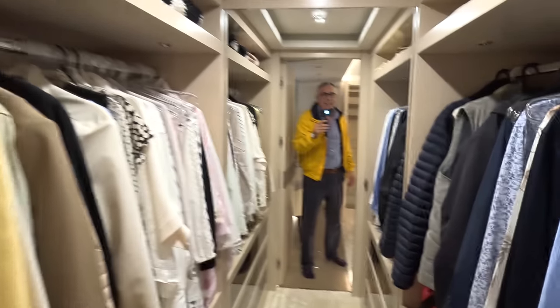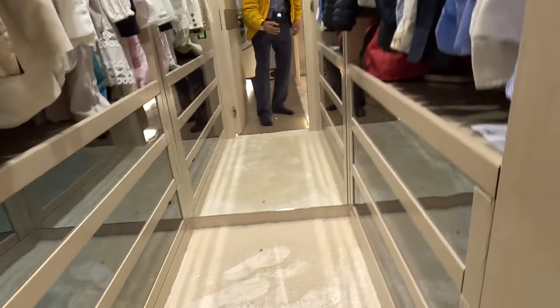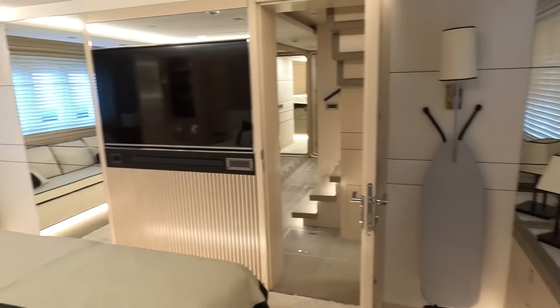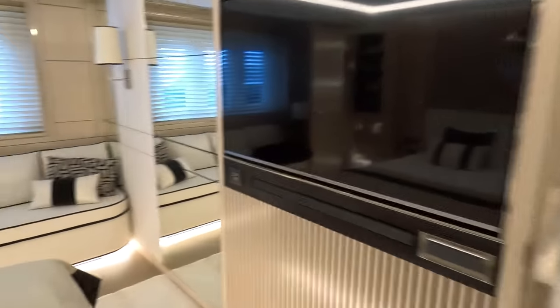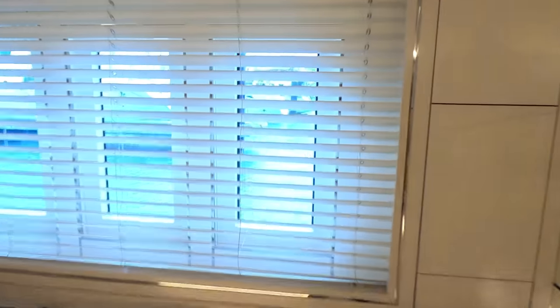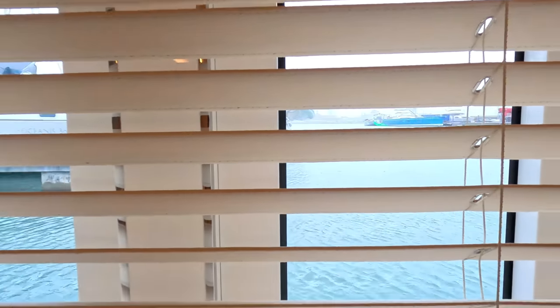Plenty of space for all your gear. Drawers next to the bed, a dressing table on one side, and big hull windows — blinds are down at the moment. Fantastic AV equipment and a nice little place to tuck yourself away. You can see the hull windows better on this side — that's the view out over a very wet and windy Portsmouth. We'll see that better from upstairs.